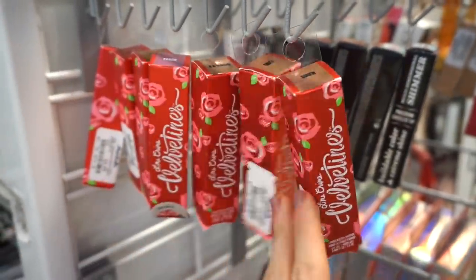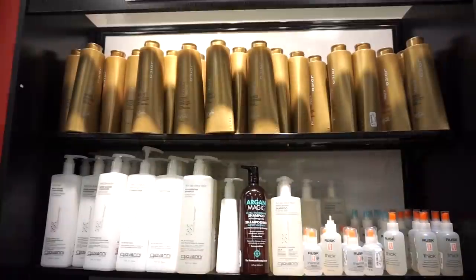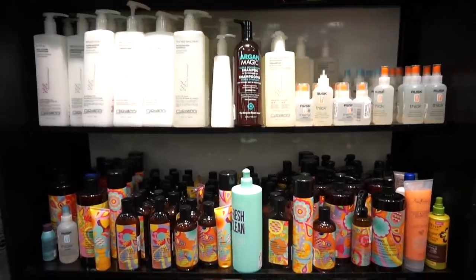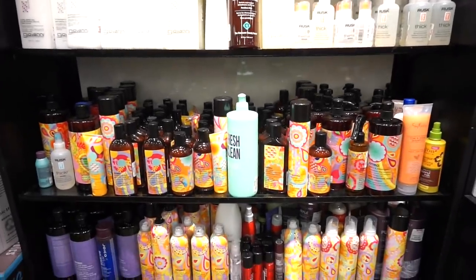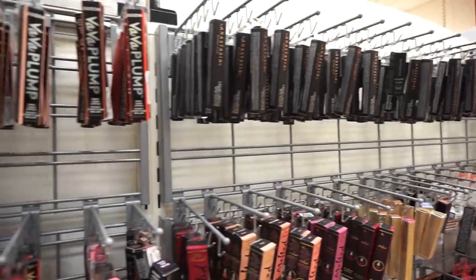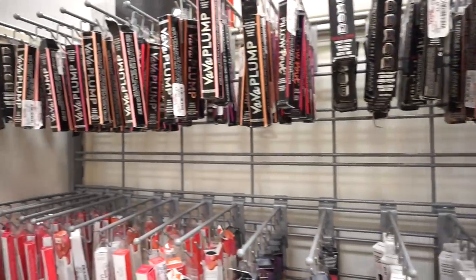I see they also stocked up a nice amount of Lime Crime liquid lipsticks — these we've seen before at $5.99 each. I rarely show hair care products but they literally loaded this section up. You can find amazing brands like Joico, Amika, and all of that. I love showing you guys when they are fully stocked. We have EVH, Buxom, and a whole bunch of other goodies.